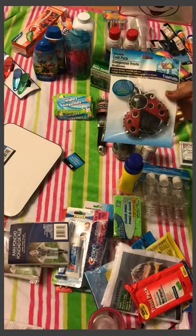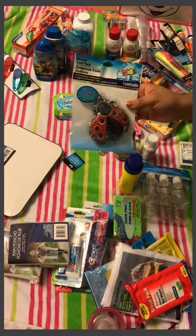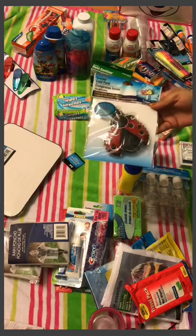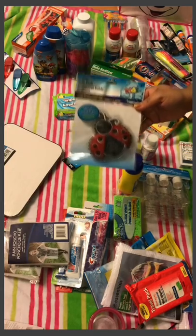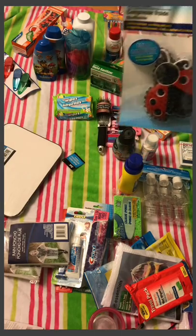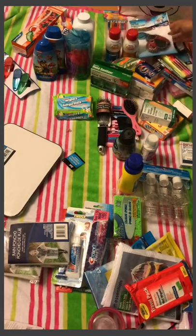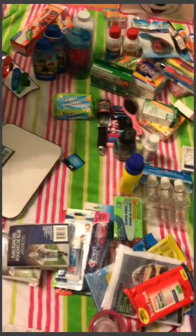Oh, I completely forgot — this goes with the first aid items. It's a reusable cold pack that you can throw in the freezer or fridge so it freezes up. If my daughter gets hurt it works as a nice little ice pack. The Carnival staterooms all have fridges, so even if it doesn't freeze solid it'll still be cold, or I can pop it in the ice bucket.